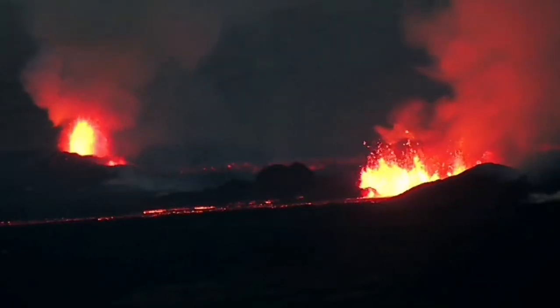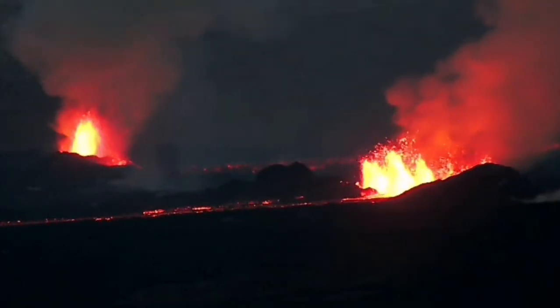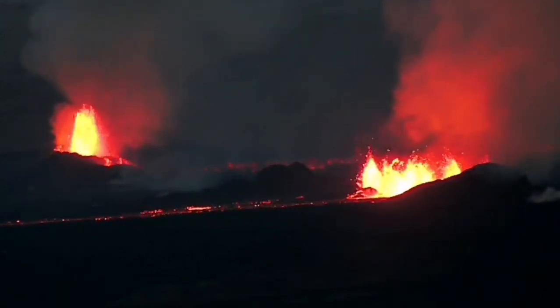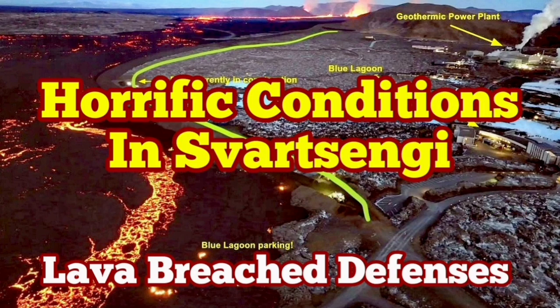The volcanic eruption has stabilized itself but it's not going to be stopped. It doesn't have as much pressure as the previous one, but it has a similar amount of lava to erupt. It may take more than a few weeks to finish this eruption — it's not going to stop anytime soon.